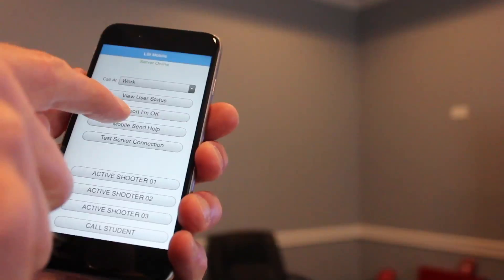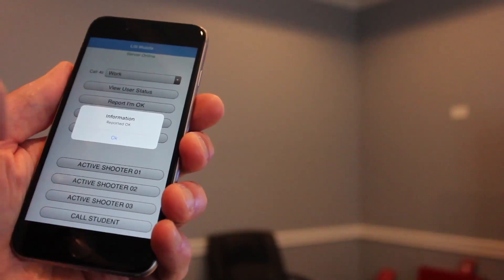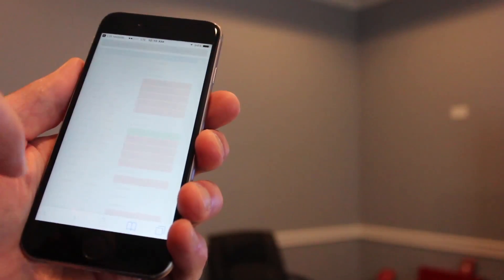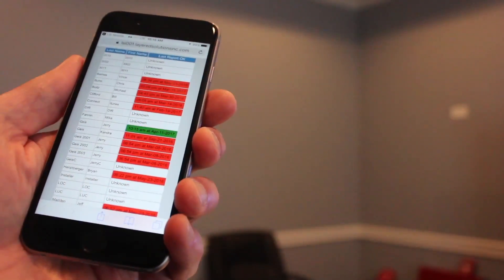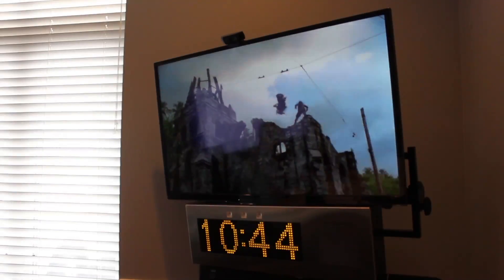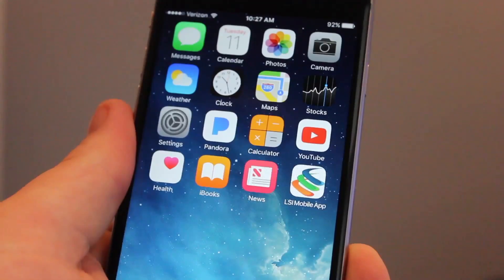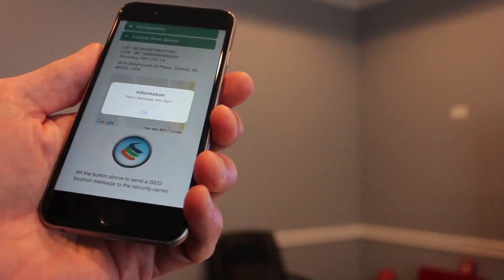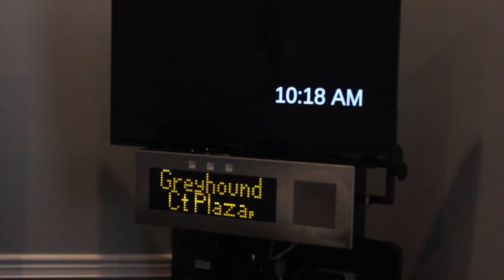You can check in with team members on the move, individually or as a group, push emergency instructions to pop up on mobile screens. When a shot is detected, use the app as a geolocator panic button to request help and show location.